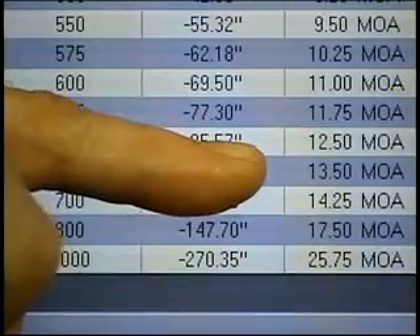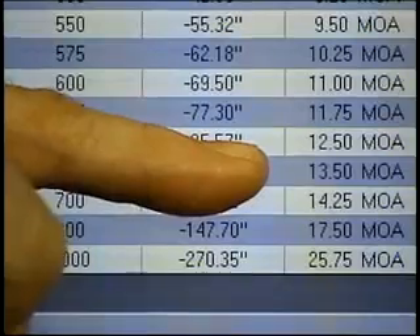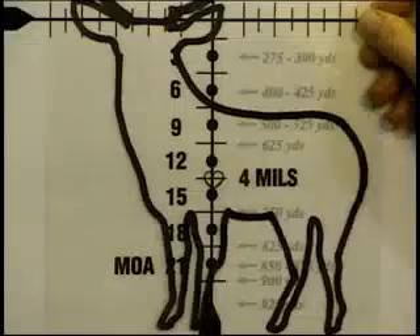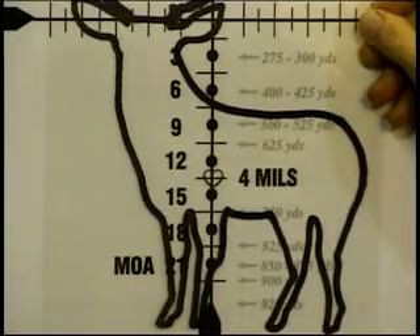We simply go to the minute of angle correction, which is 13 and a half, and we're ready to make the shot. We simply go to the 13 and a half minute aiming reference in the scope and pull the trigger.